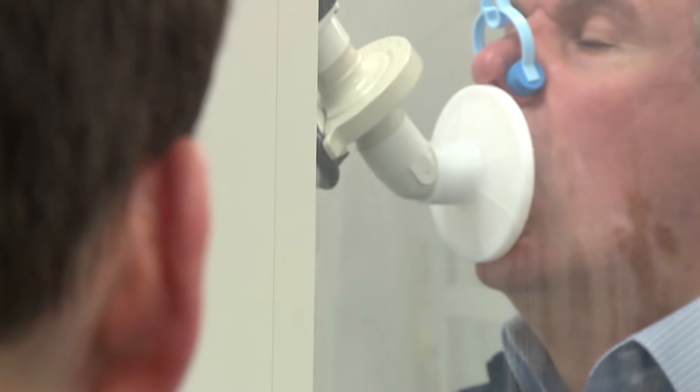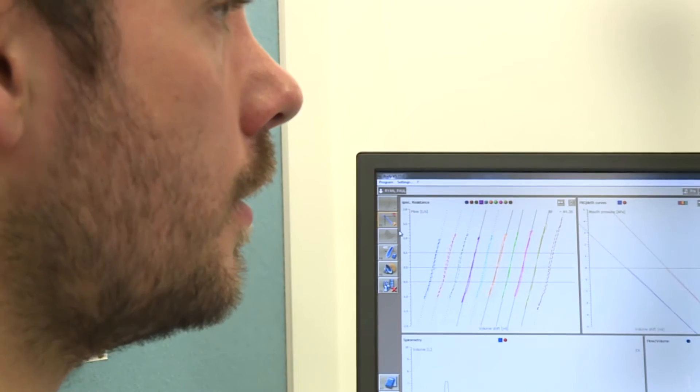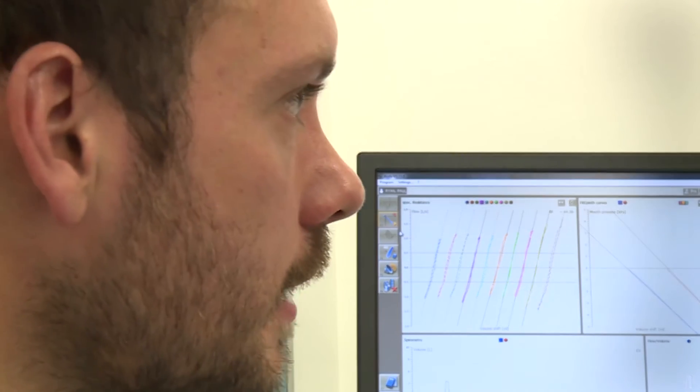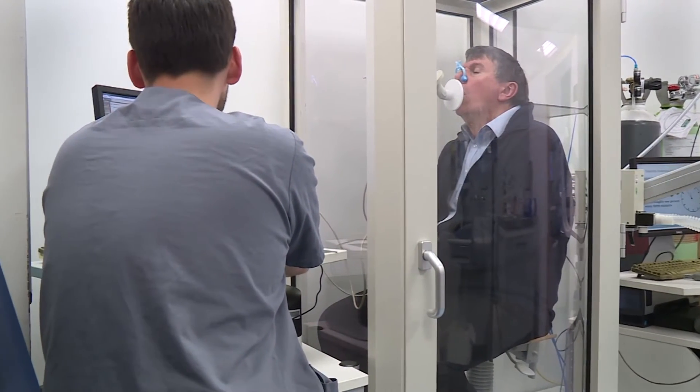Idiopathic pulmonary fibrosis is a disease which causes progressive scarring of the lungs. Patients develop breathlessness which gets worse over time and ultimately they develop respiratory failure.